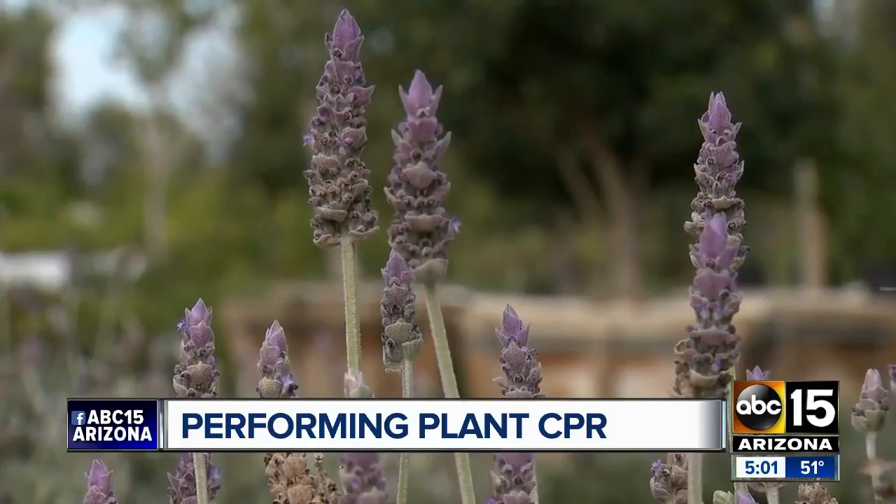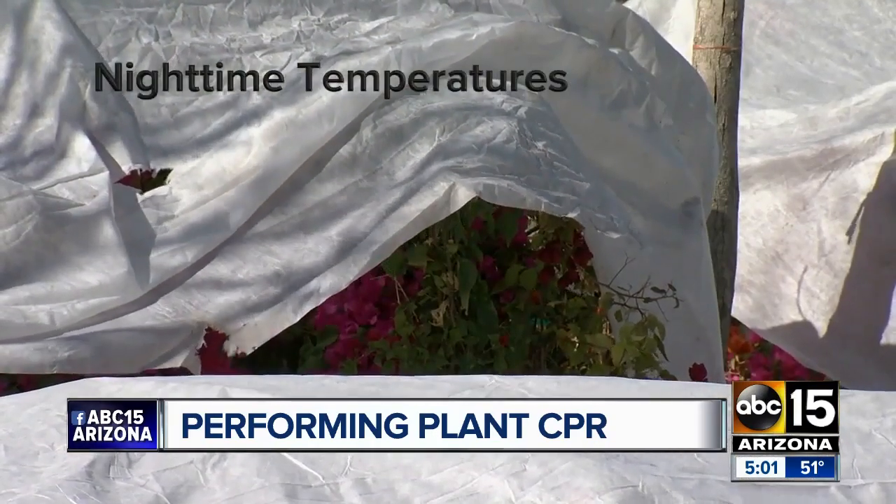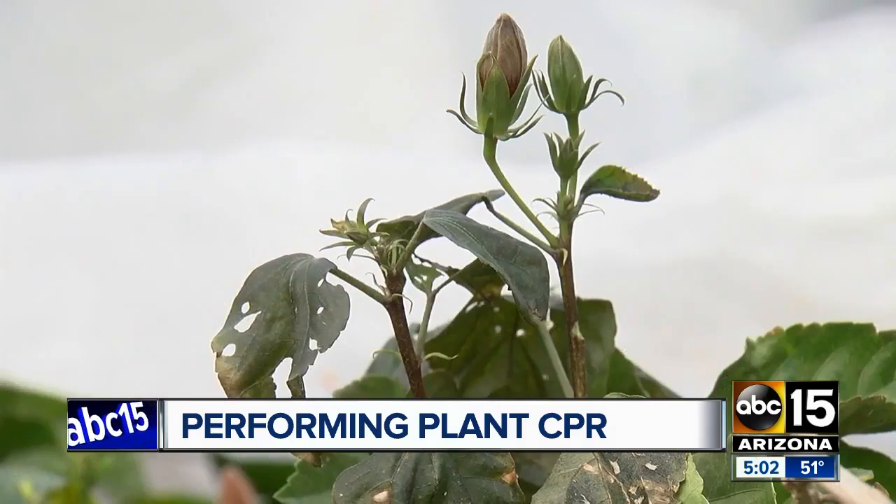Matthew says to treat the plants as though they're healthy and wait for nighttime temperatures to consistently hit above 45 degrees — then start to trim.